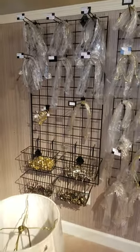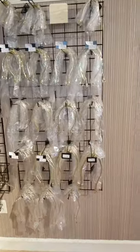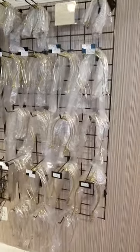Need a harp? We have every size harp available for less than $6 each.